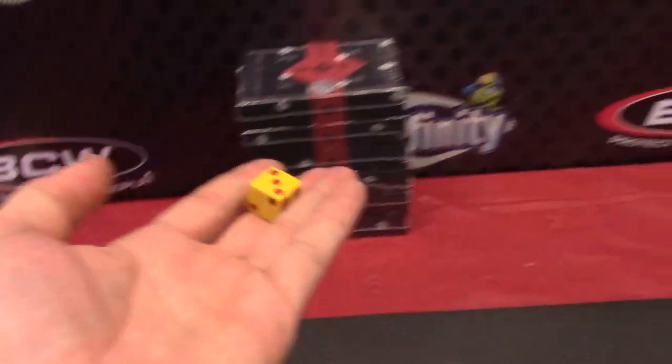Yeah, here we go. We're going one to six. It was teetering, but it wants to do number six. 26.